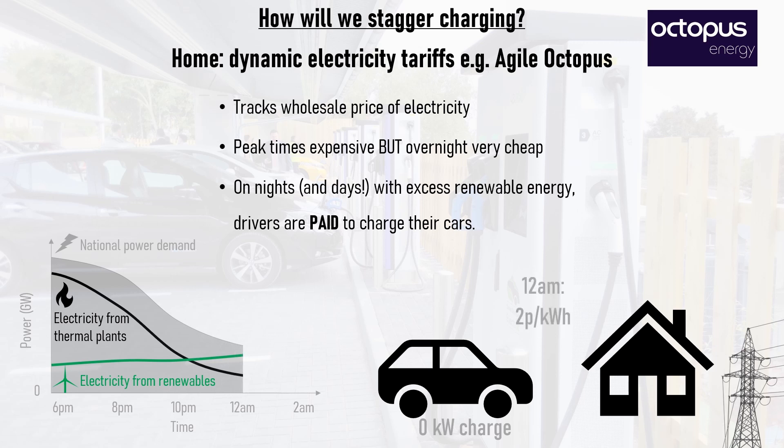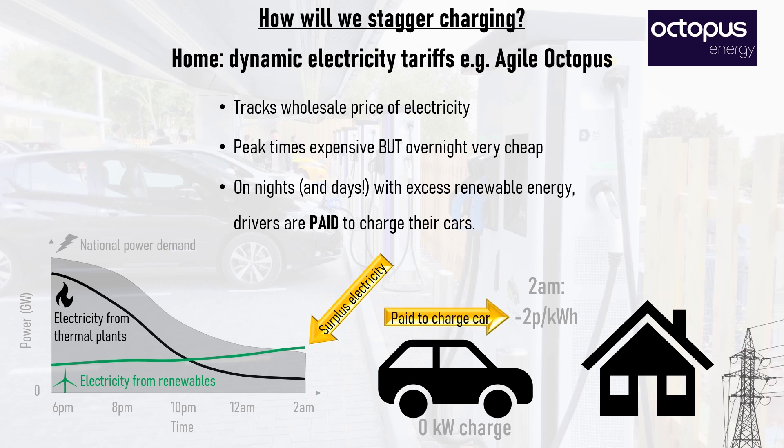By midnight, the driver would only have to pay pennies to charge their car. But even better, at 2am, output from renewable energy sources surpasses grid demand, driving wholesale prices negative, so drivers are paid to charge their car. The smart charger duly kicks in and starts charging the EV. This has already happened on multiple occasions in the UK, including during the day on days with low demand and high renewable energy output.